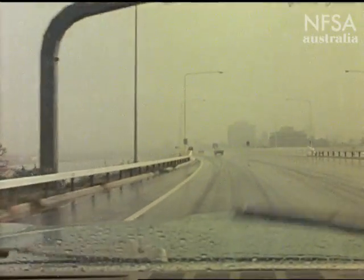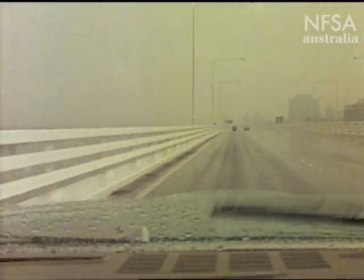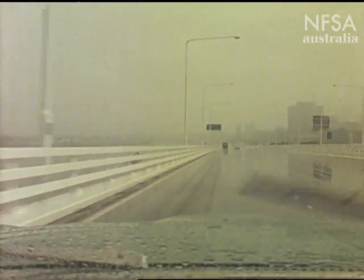Rain, high winds and fog demand extra caution. Drive so that you can stop within the limit of your visibility. Decrease speed and increase distance by as much as double the normal from the vehicle ahead.